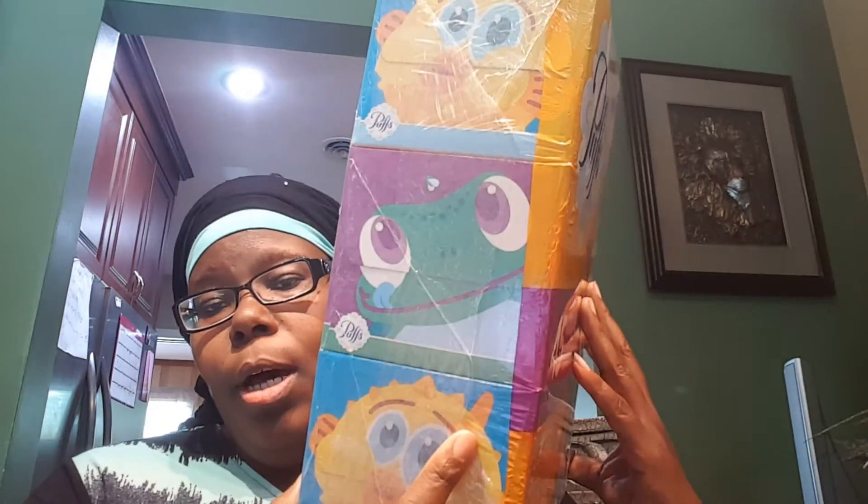Gift bags — that's what they are, not envelopes. My second haul is from Office Max/Office Depot. I got some puff tissue paper. These were four dollars and I got three, so four dollars — four dollars is a good buy. I have some of these but four dollars is a good buy.